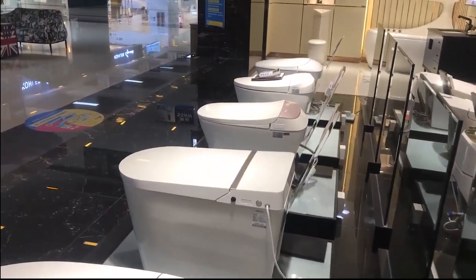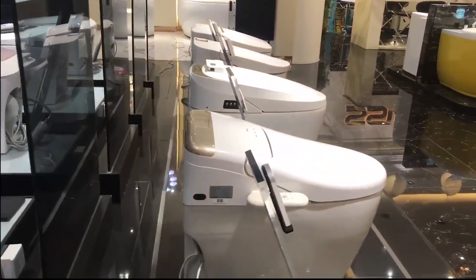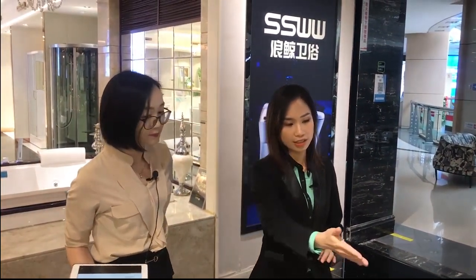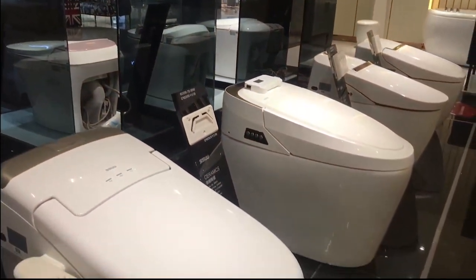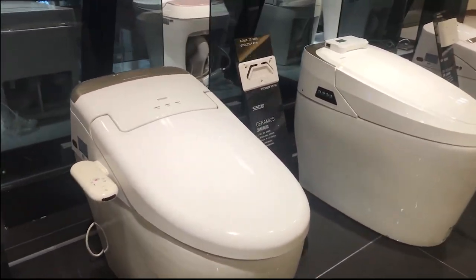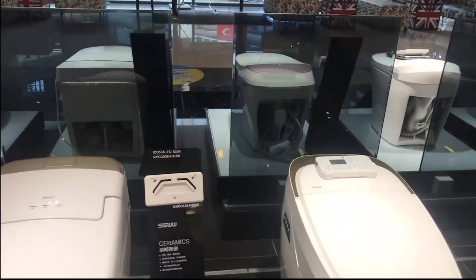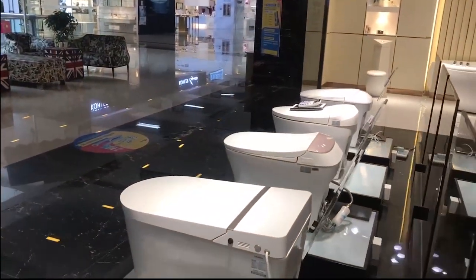I can see these two white units are both smart toilets. But this one looks bigger and that one looks smaller — what is the difference? This bigger design is our older product with a water tank inside, so the size is larger at 75cm long. The other one is without a water tank, so the size is smaller — only 65cm. There's a 10cm difference.